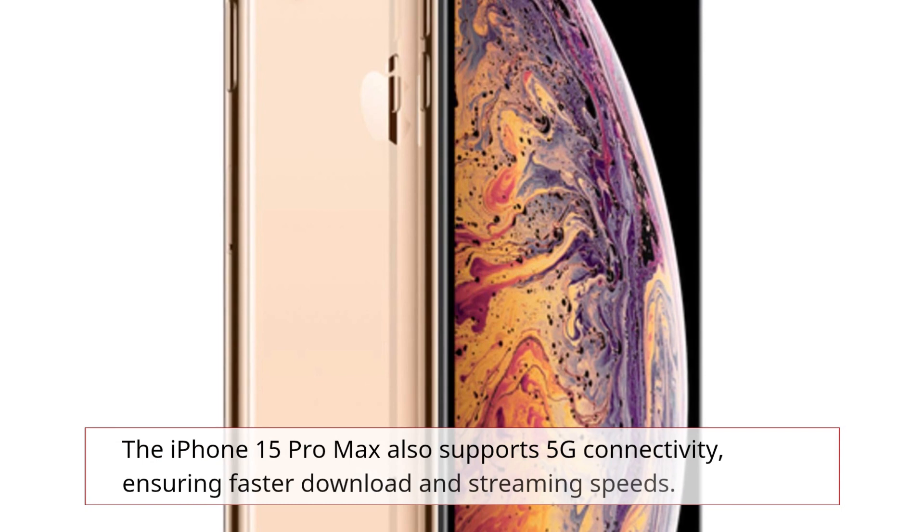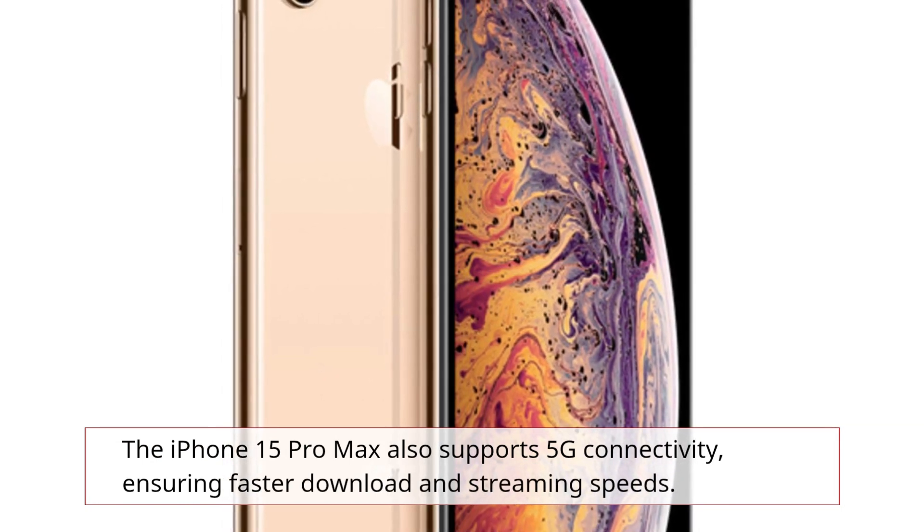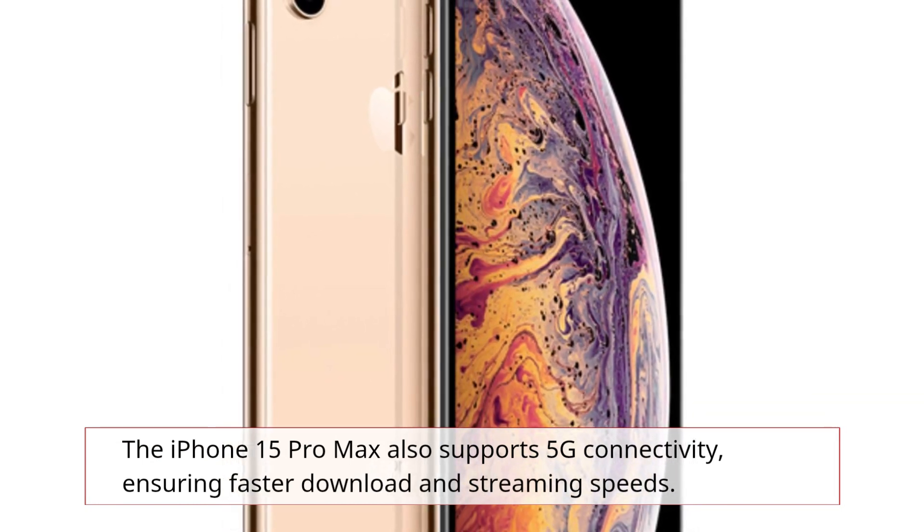The iPhone 15 Pro Max also supports 5G connectivity, ensuring faster download and streaming speeds.